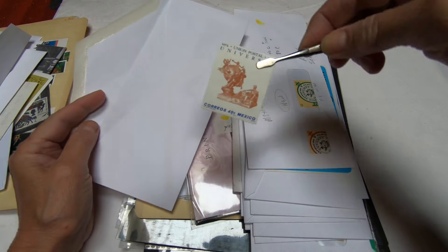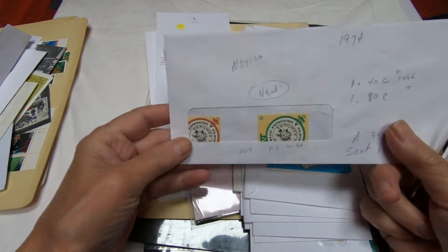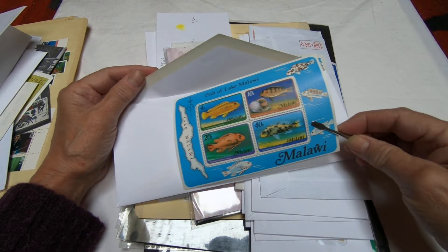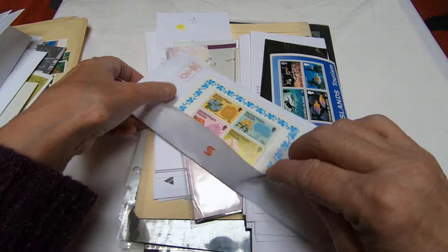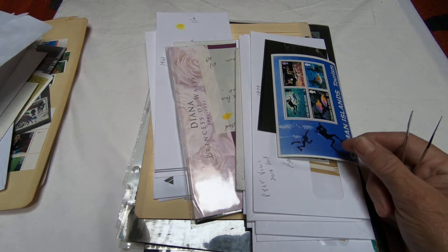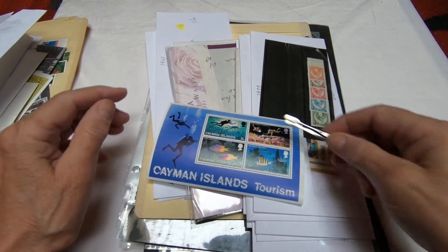You can see here there is a Manila stock page full of US mint. I'm trying to build up my US collection in particular with mints, and what's nice about these is they're all blocks. Some interesting issues including a strip here of self-adhesives issued in 1999, and a couple of oldies.